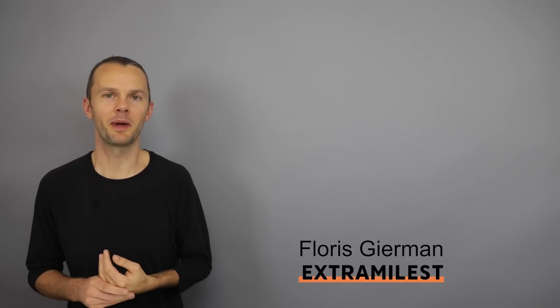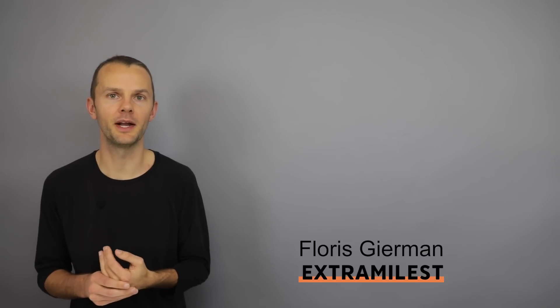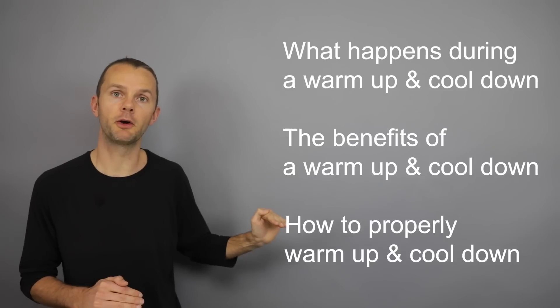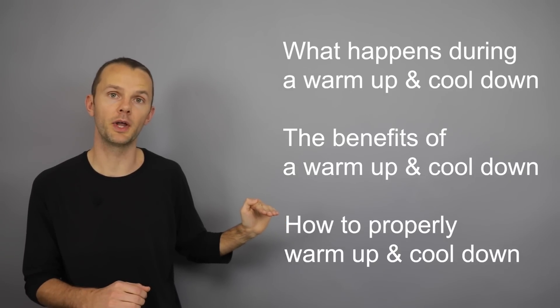Hey there, Floris Gehrman here from Extra My List, and today we're going to be talking about the warm-up and the cool-down. In particular, what happens in the body during a warm-up and a cool-down, what are the benefits, and we're going to go outside and actually look in real life at what the right warm-up and cool-down looks like.